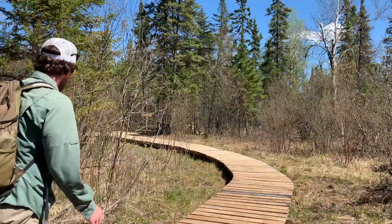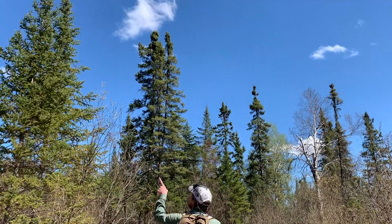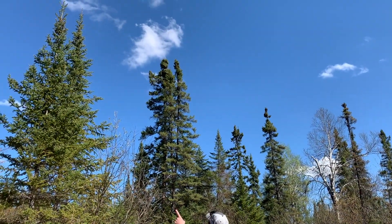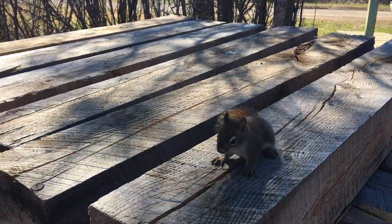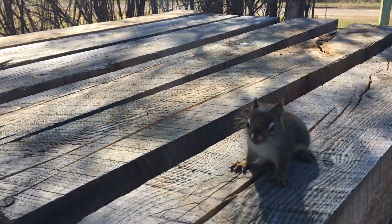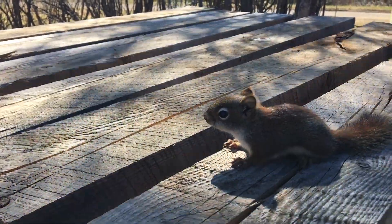As we're standing and listening, there's a boreal chickadee calling in this group of black-capped chickadees. There's a hermit thrush going and a blue jay that's pretty agitated. And a goldwing warbler. One of the little baby squirrels that are nesting in the saw-wet box is on the boardwalk.